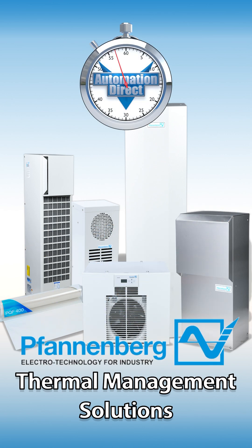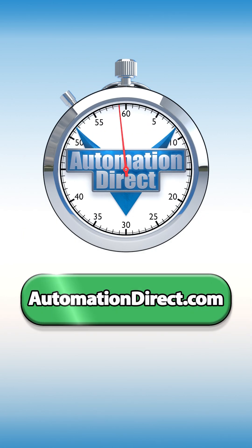For more information on this new line from Vandenberg, visit us today at automationdirect.com.